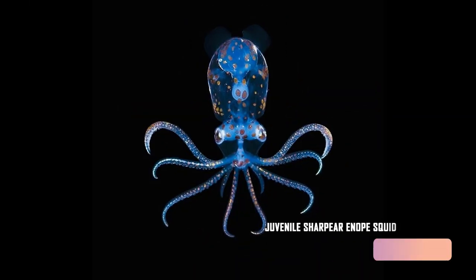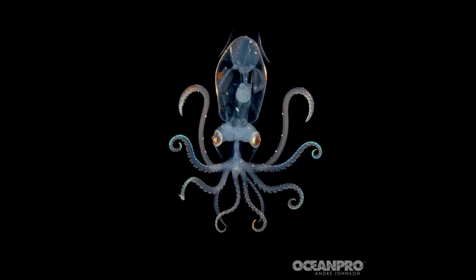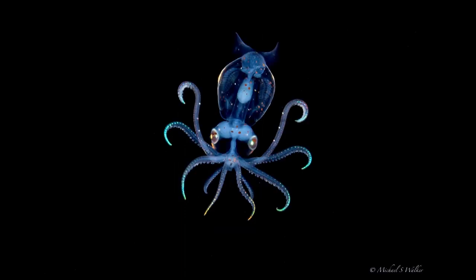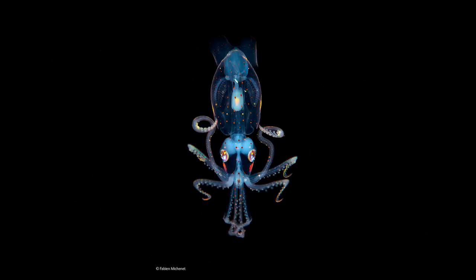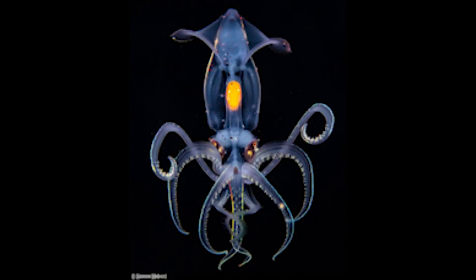Juvenile Sharpnose Enope Squid. The Juvenile Sharpnose Enope Squid, sometimes known as a polka dot squid, has a transparent body. The cells that make up these dots are filled with a pigment. The squid's transparent body allows us to see its internal organs, even those below the animal's eyes. Their arms are covered in hooks, and they lack vesicles. Most of them live between 200 and 1,000 meters deep in tropical and subtropical seas, and they are a favorite food of sperm whales.